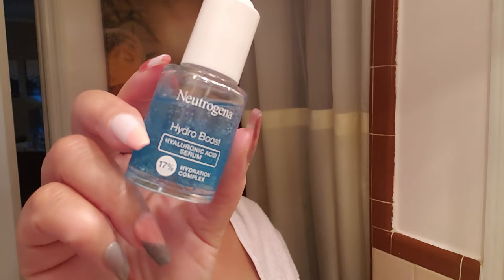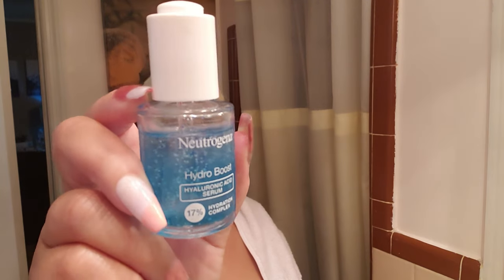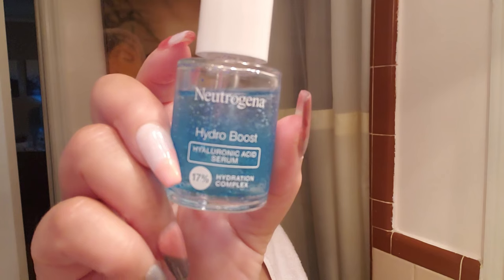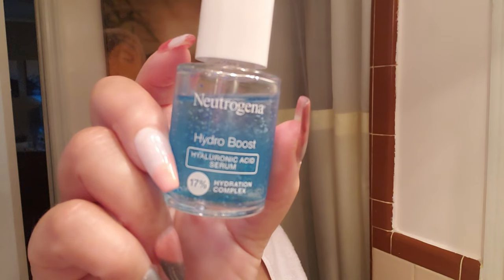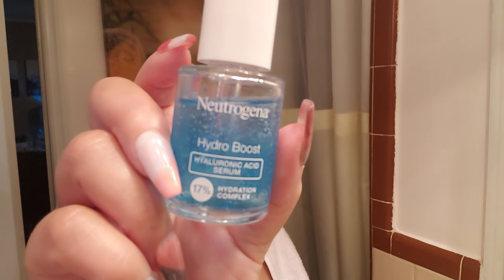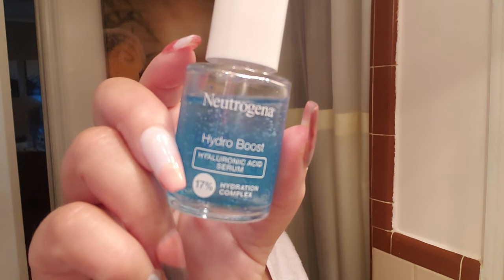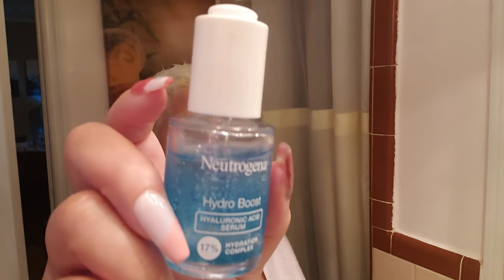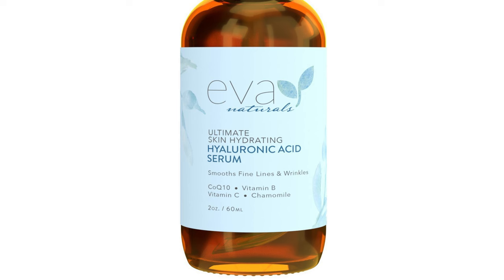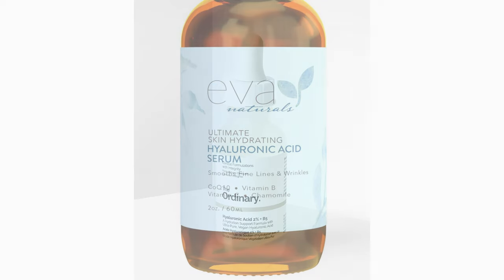Many say it clarifies and brightens their complexion while providing damage repair. The hyaluronic acid I currently use is Neutrogena Hydro Boost Hyaluronic Acid Serum, which I purchased off Amazon. It's a daily hyaluronic acid great for dry skin. What I personally love about it is that it helps provide my skin with lasting moisture while the vitamins infused in it help to nourish my skin.